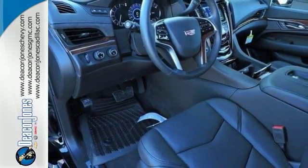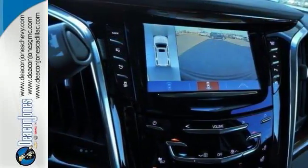It also has a sunroof, power liftgate, and alloy wheels. The four-wheel drive and tow hitch receiver make this Cadillac very hard to pass up.